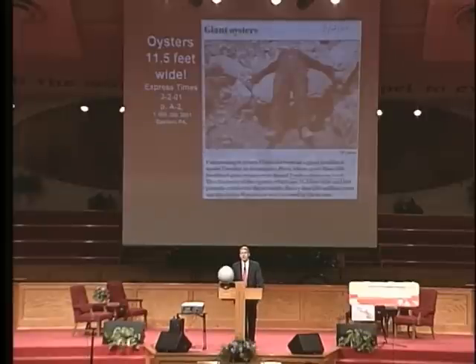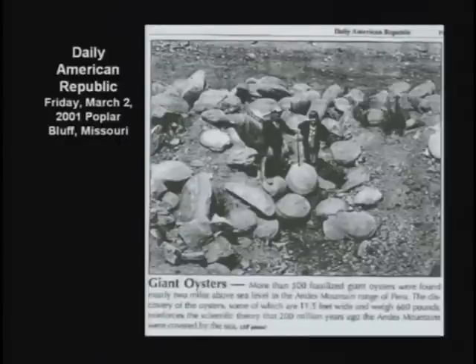In Peru, a couple years ago, they found giant oysters up to 11 feet across, two miles above sea level. That's a big oyster. You should see the pearl.